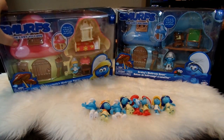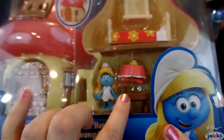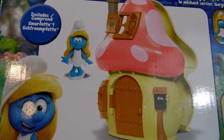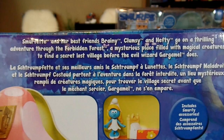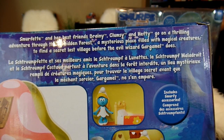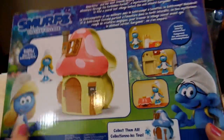Let's go ahead and check out Smurfette's Mushroom House first. It has sort of a hot pink mushroom top and you can see there she is with some furniture — it opens up and you can close it like this. On the back it includes Smurfette and shows some of the furniture. It says it includes Smurfy accessories. And then it describes the story: Smurfette and her best friends Brainy, Clumsy, and Hefty go on a thrilling adventure through the Forbidden Forest, a mysterious place filled with magical creatures, to find a secret lost village before the evil wizard Gargamel does.